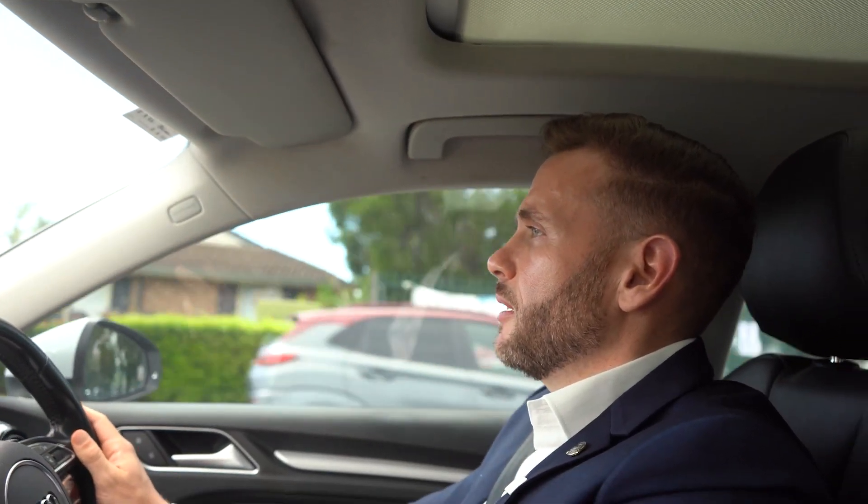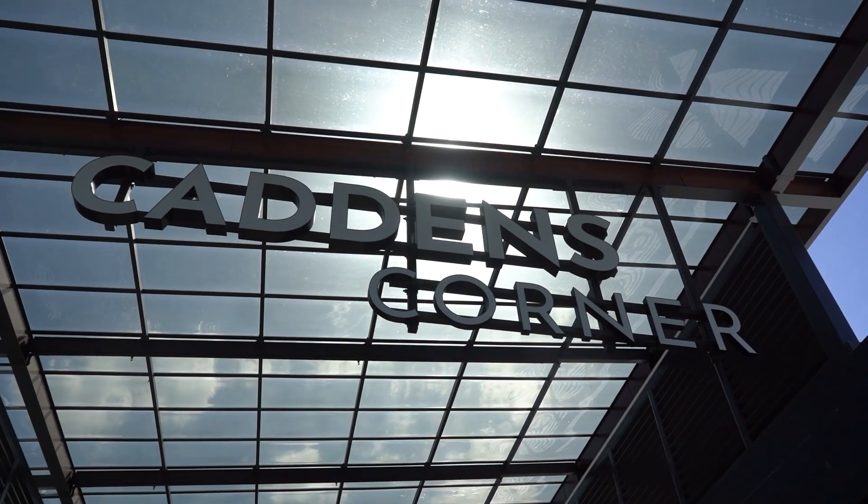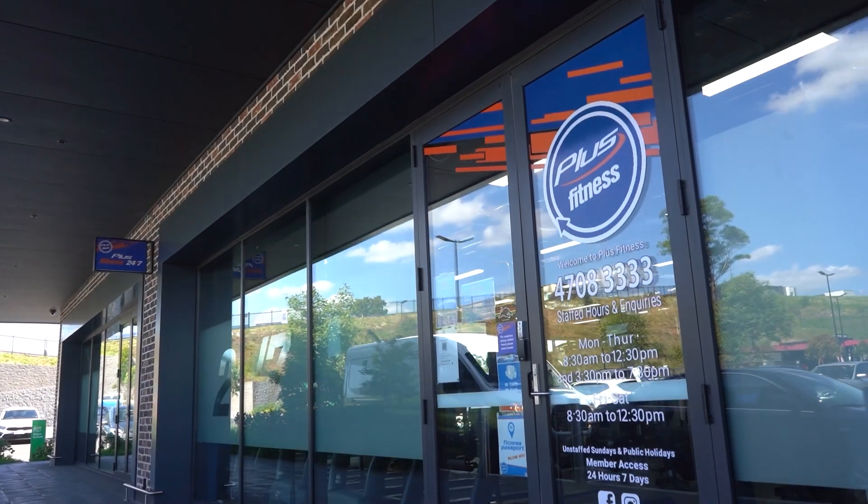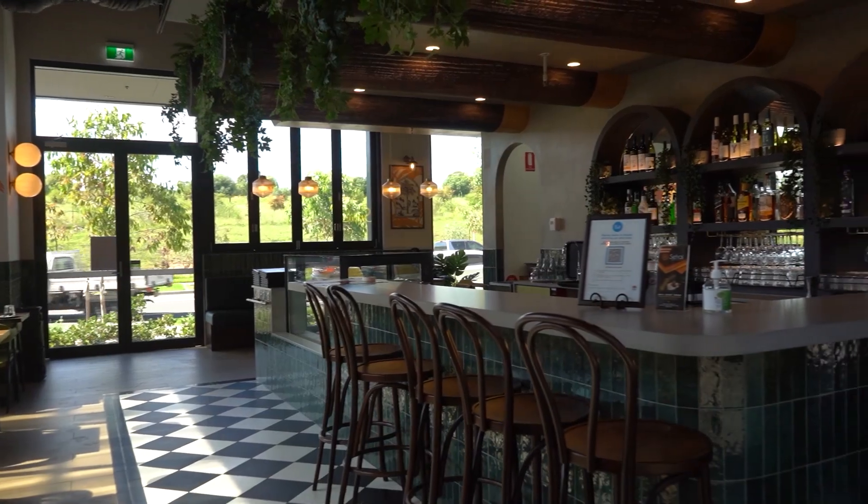We also have some great local amenities including the Caddens Corner shopping centre with Woolworths, childcare facilities, a gym, and several cafes, bars and restaurants.